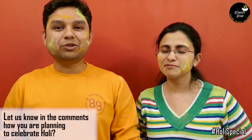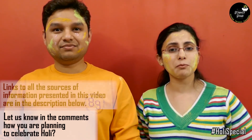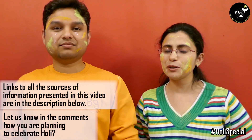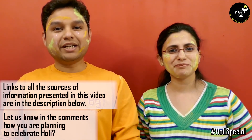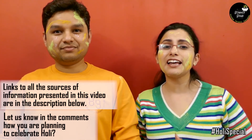That's exactly how we are planning to celebrate our Holi. Let us know in the comments how you are planning to celebrate your Holi. If you want to know the primary sources of information that we have presented in this video, links are given in the description below. Do take care of yourself, your loved ones, and the beautiful and colorful world that we all live in.